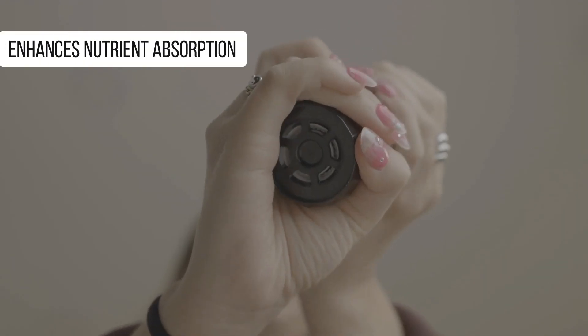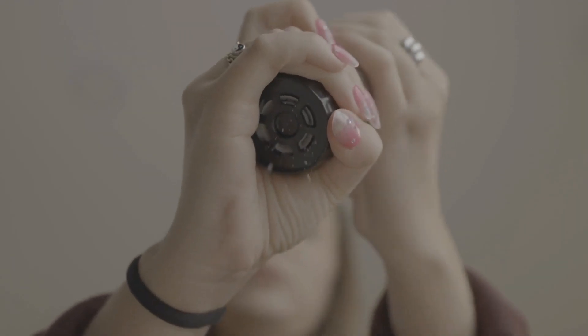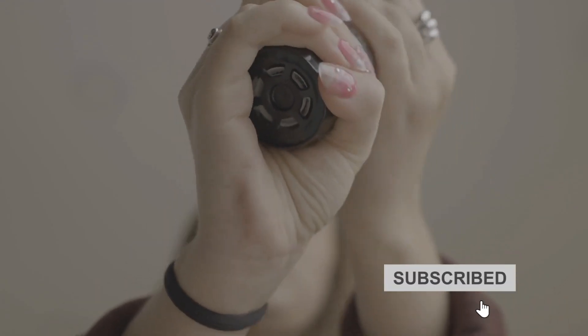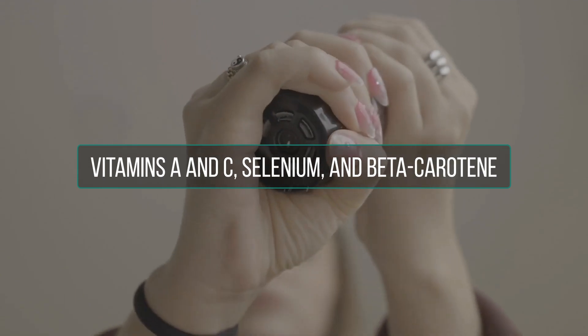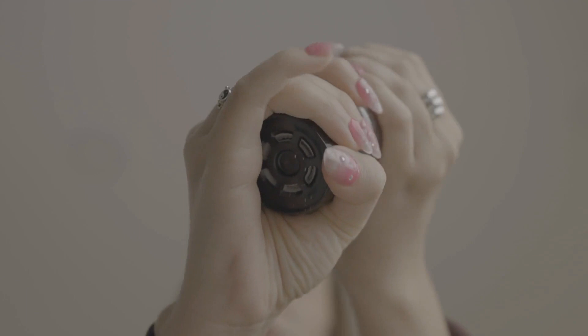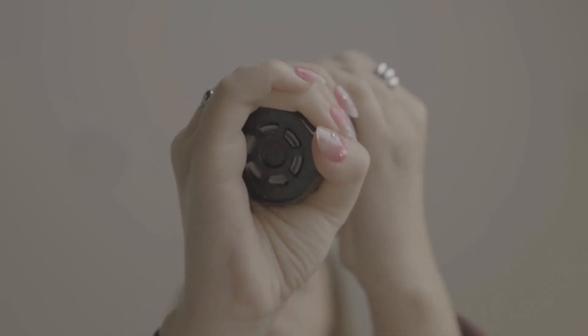Black pepper can help enhance the absorption of nutrients in the body. Piperine has been shown to increase the bioavailability of nutrients such as vitamins C, selenium, and beta-carotene. This means that when you consume foods containing these nutrients, the body can absorb and use them more effectively.